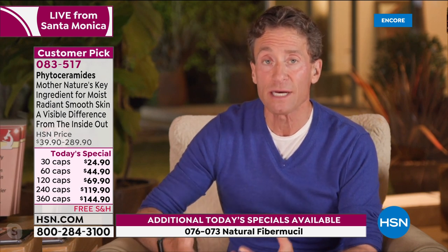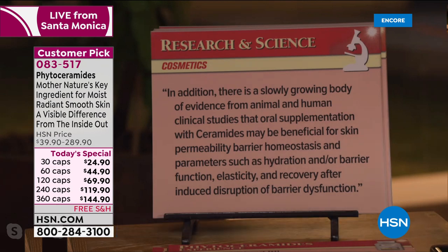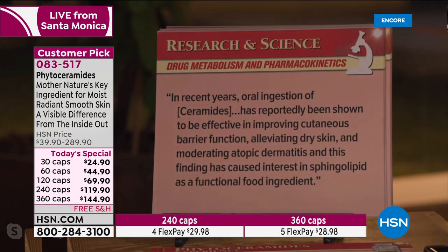The science is compelling. There's a slowly growing body of evidence from animal and human clinical studies that oral supplementation with ceramides may be beneficial for skin permeability, barrier homeostasis, and parameters such as hydration and barrier function, elasticity, and recovery after induced disruption. From the journal Drug Metabolism and Pharmacokinetics: 'In recent years, oral ingestion of ceramides has reportedly been shown to be effective in improving cutaneous barrier function, alleviating dry skin, and moderating atopic dermatitis. This finding has caused interest in sphingolipids as a functional food ingredient.' Ceramides have received very careful review by clinical scientists, physicians, and researchers.